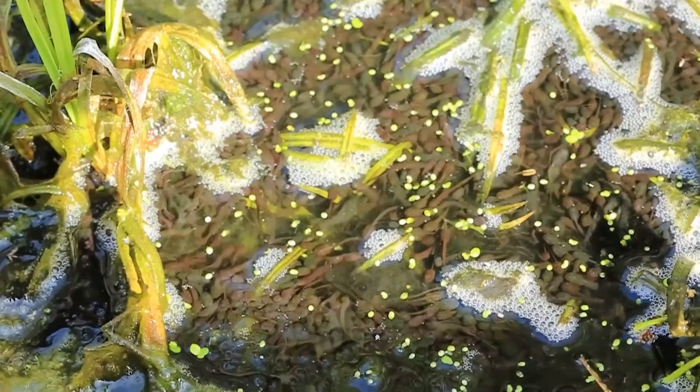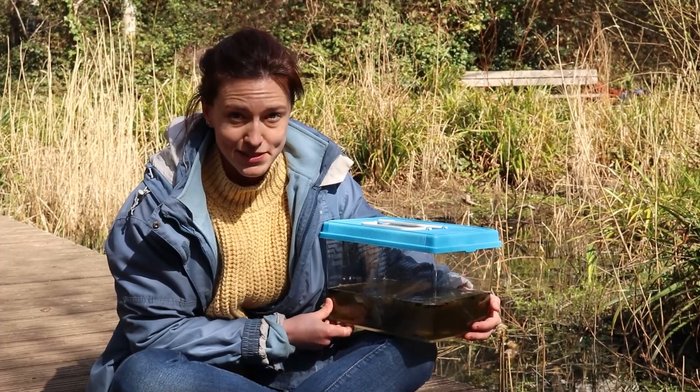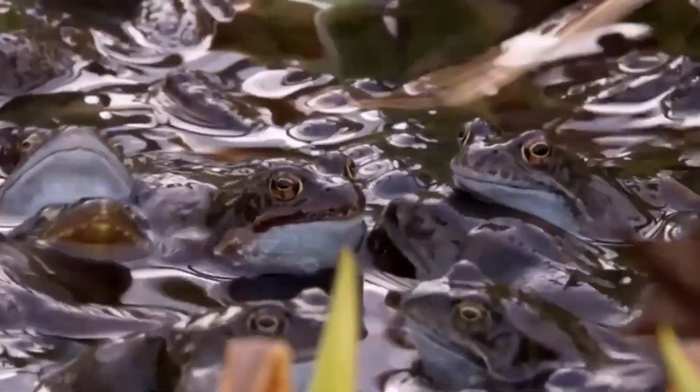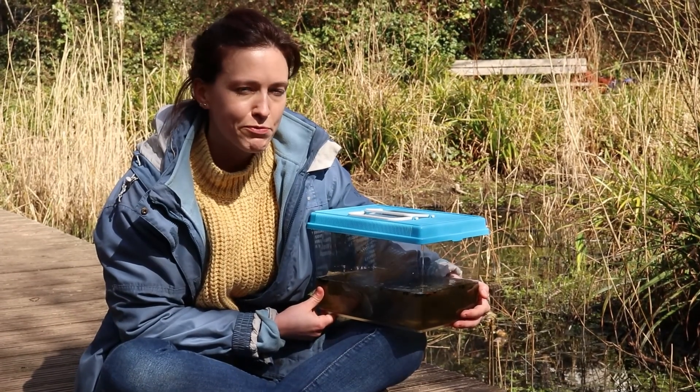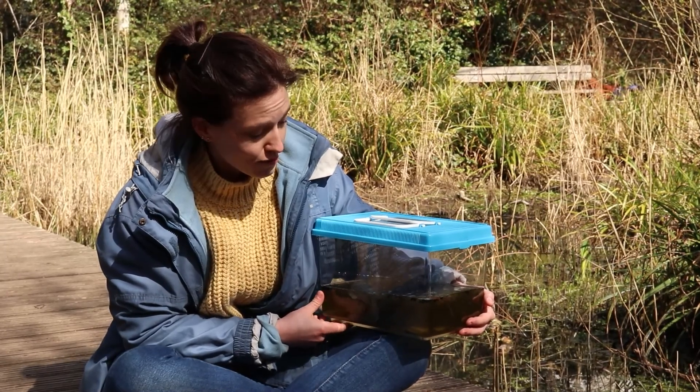Frogs can lay up to 4,000 eggs a night, doing so just under the surface of the water and between the reeds. To protect them, their eggs taste disgusting to predators. Frogs come out in spring when the temperature is consistently above 10 degrees. It's been pretty warm recently so these tadpoles have hatched a little earlier than expected. Frogs here will hunt flying insects as well as worms, slugs and snails.